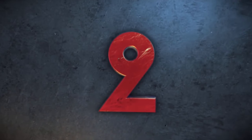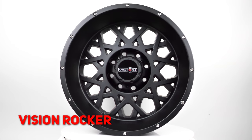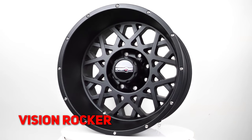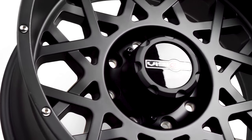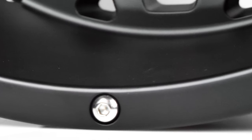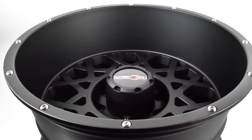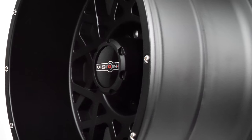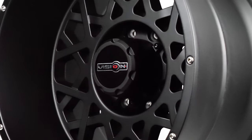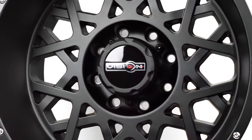Ready to rock? Here we have the Vision Rocker in satin black with a mesh style design and machined accents. This is an aggressive yet elegant style that will look great on your vehicle. These feature a positive 12 and negative 12 offset with bolt patterns of 5x5, 5x150, 6x135, 8x170, 8x180, and 8x5.5. Visit SDWheel.com and browse all styles of Rockers we have available for a low price of $800 a set.